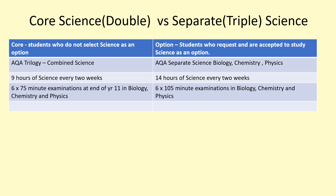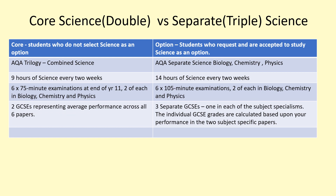On the core, at the end of Year 11 you would have six 75-minute examinations — two in Biology, two in Chemistry and two in Physics. In the Separates you would also have six exams, but they would be longer: 105 minutes each, again in Biology, Chemistry and Physics. On the core you finish with two GCSEs representing an average performance across all six papers, whereas on the separate sciences you get three separate GCSEs — one in each subject specialism — and individual grades are based on your performance in the two subject-specific papers.